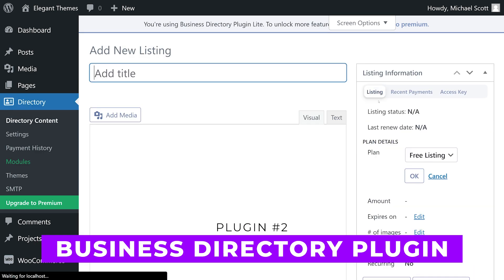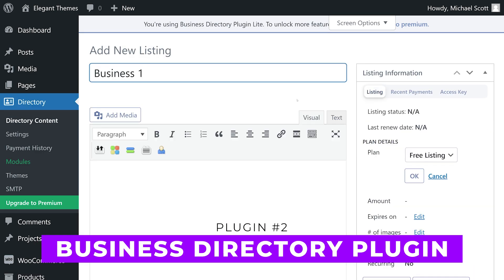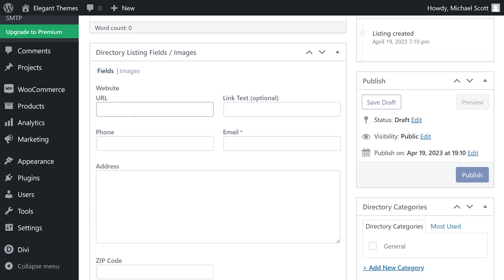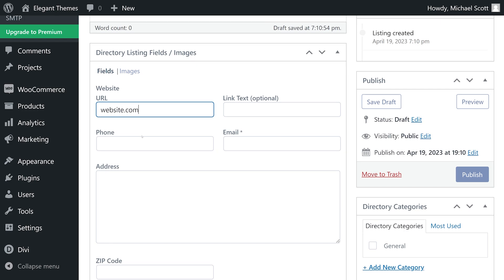Number two: Business Directory Plugin. This plugin allows you to create and manage various directory types for any type of website. It offers features such as monetization options, multiple language support, SEO integration, and filtering by location.